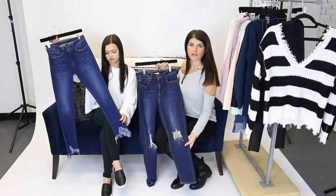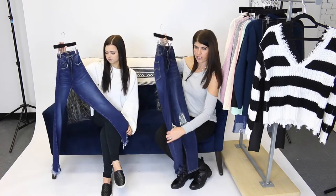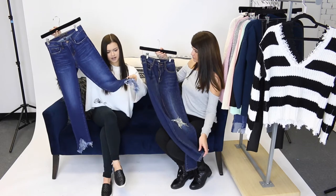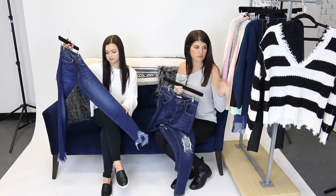We paired both those sweaters with a dark wash. I wore Levi's that had some rips — really great and comfortable. And then I wore some Flying Monkeys that have the fraying at the bottom. This could really go with any of our sweaters, but the dark jean happens to look really cute with these.